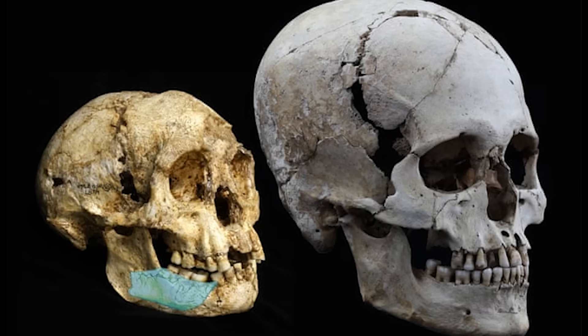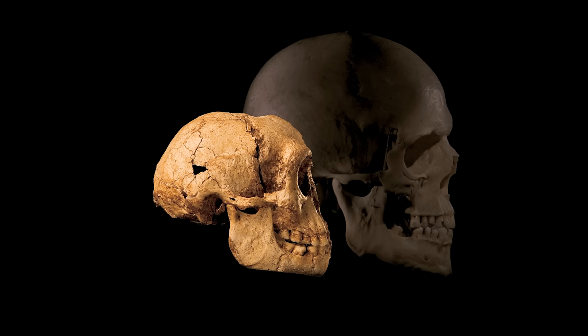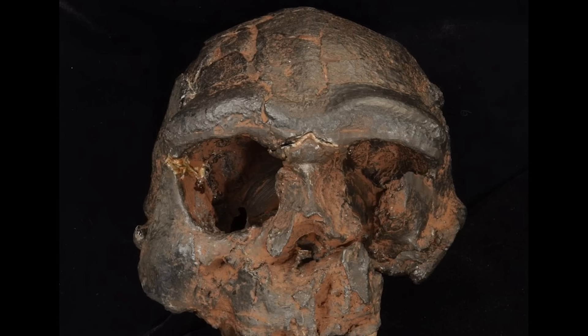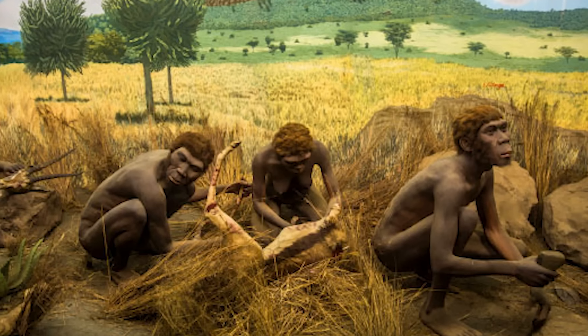These curved toe bones hint at adaptations for life in rugged, forested environments, perhaps even aiding in climbing. Its existence suggests that a diverse group of hominins once inhabited Southeast Asia, and that our evolutionary journey took many unexpected detours in remote corners of the globe.